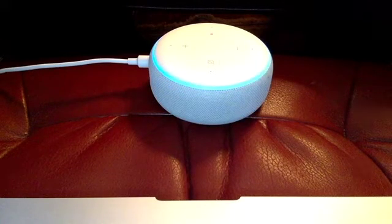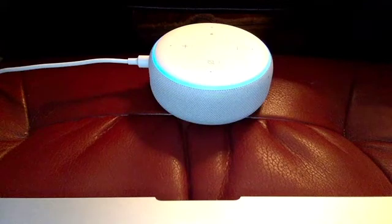I'd like to create a service request for my refrigerator. I have successfully created your request. A representative will contact you shortly. Is there anything else I can help you with?